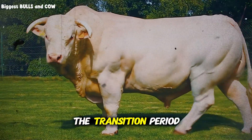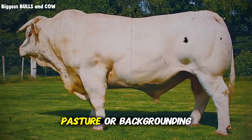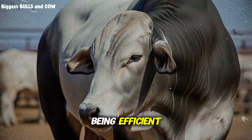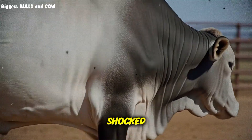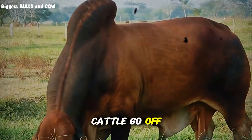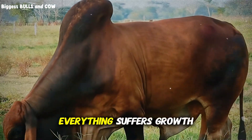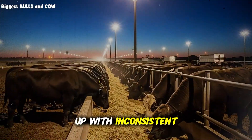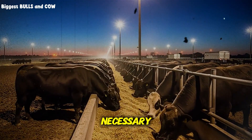It's all about the transition period. Most producers — myself included back then — rush cattle from pasture or backgrounding straight into a high-concentrate ration. We think we're being efficient, getting them on energy fast. But here's what actually happens: the rumen gets shocked. Acidosis becomes a constant threat. Cattle go off feed, sometimes for days. Their gut health suffers. And when gut health suffers, everything suffers — growth slows down, immune function drops, and you end up with inconsistent gains that stretch your finishing period way longer than necessary.